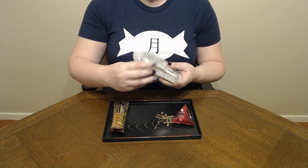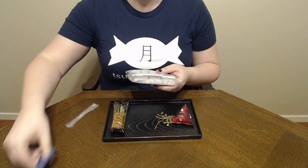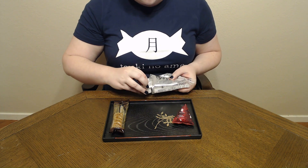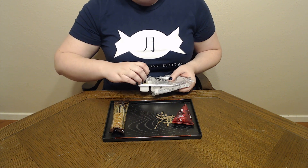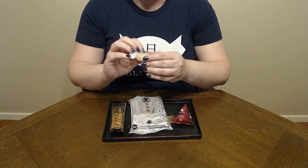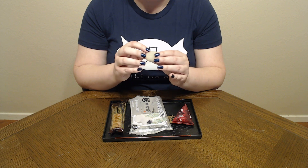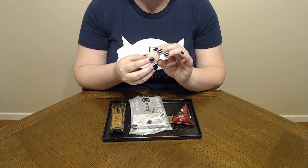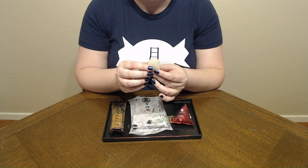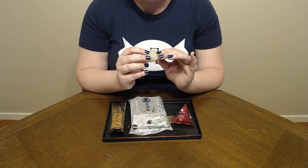Next we have the mochi, and I'm not even going to bother trying to open this without scissors — I know better. Oh yes, you can just see it is super pliable and malleable. It's got kind of a slightly tacky texture to it. I'm not sure it's got enough flour on the outside really, but honestly that is not a bad thing. It just looks amazing. It is so soft. This is really, really fresh mochi despite being shipped from Japan. I'm very impressed.